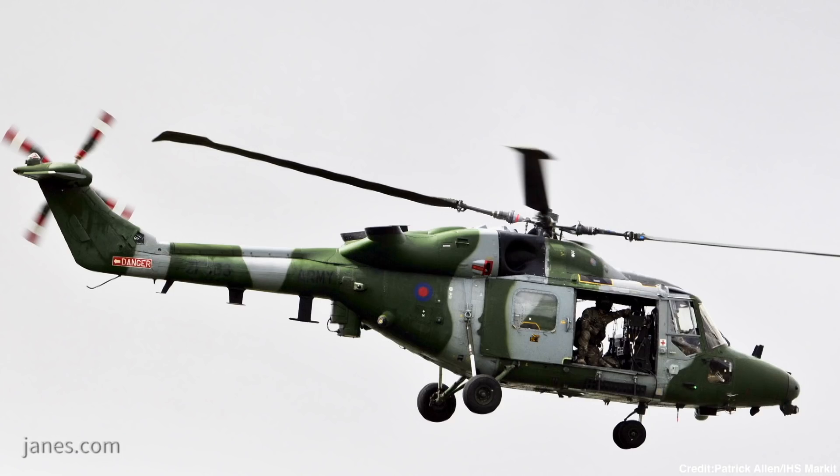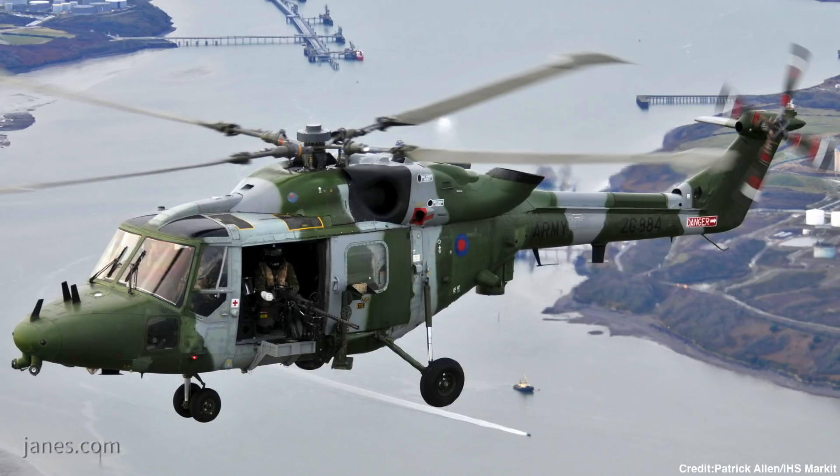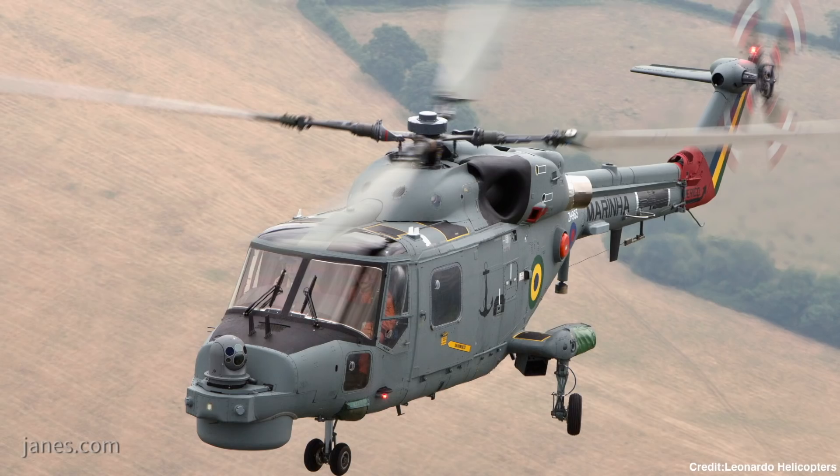And the British Army were the first to do this upgrade to the Lynx 9A? Correct, yes. We initially did an LHTEC engine upgrade on the 9A to give them the increased hot and high performance. And we've built on that in this contract to do a full production embodiment of the engines and the avionics upgrade.